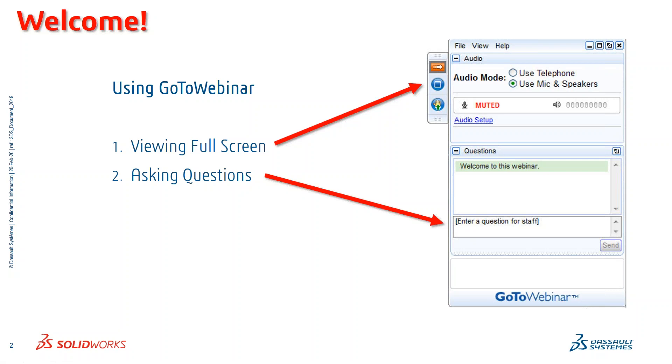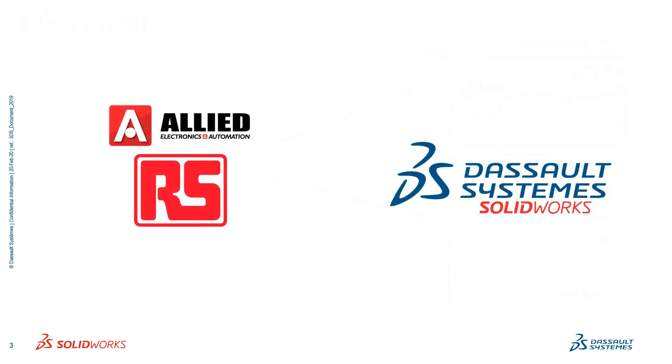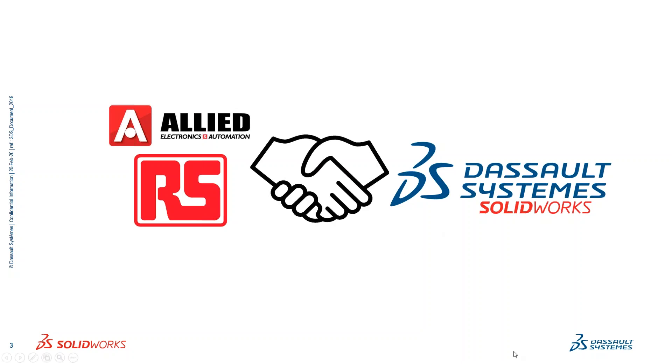We do record the questions so if you have any comments, put them in there and we'll take a look at them a little later on. RS Components and Allied Electronics is the world's largest distributor of electronics and maintenance products, and Dassault Systems is the global leader in intelligent and collaborative engineering solutions. We've partnered to provide you with the most comprehensive tools and information available, helping you on your path to success.